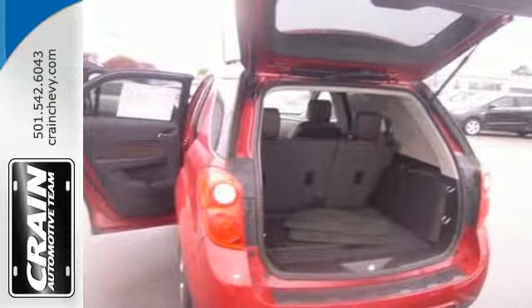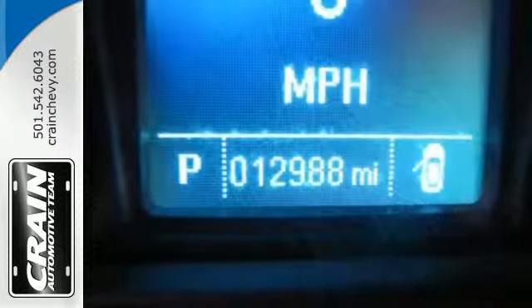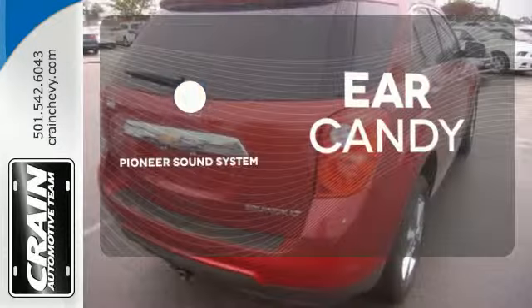Stay out of harm's way with stability and traction control, multiple airbags, and an emergency communication system. The Pioneer sound system gives you a rich listening experience.